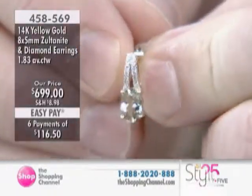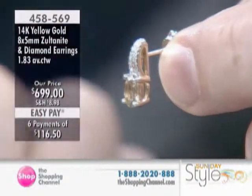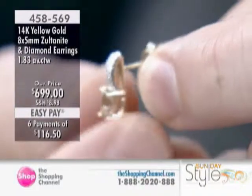It's a natural, color-changing gemstone that comes from one place in the world. It's always supplied eye-clean and cut to optimal proportions. It's ethically mined with environmentally safe techniques.